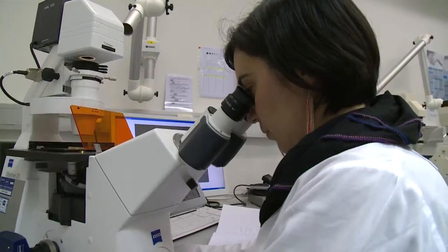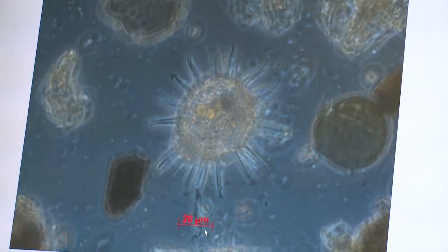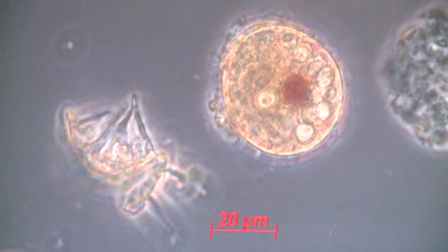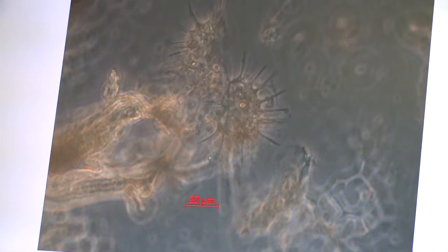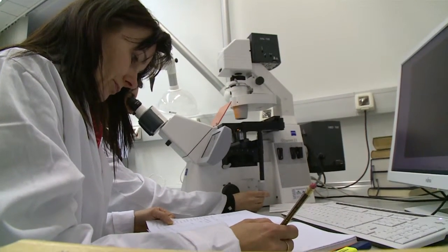A species which can indeed cause serious risks to human health is Alexandrium minutum, a dinoflagellate found in many Adriatic ports — in Venice, Ancona, Bari, Trieste, Sibenik, and Split. Alexandrium minutum is a red tide species and producer of paralytic shellfish poisoning toxins.